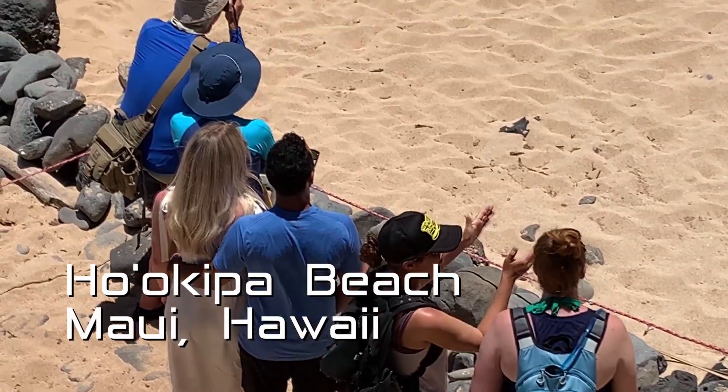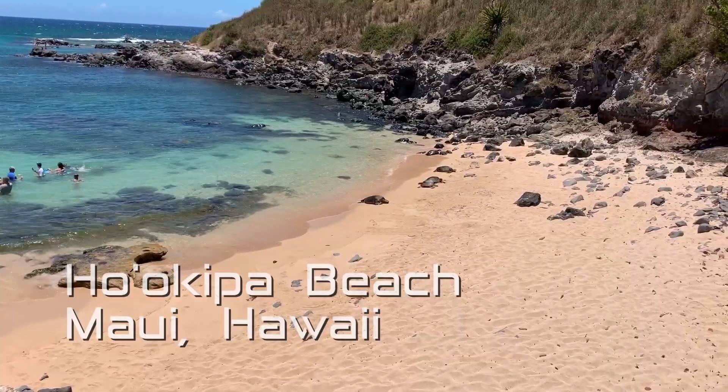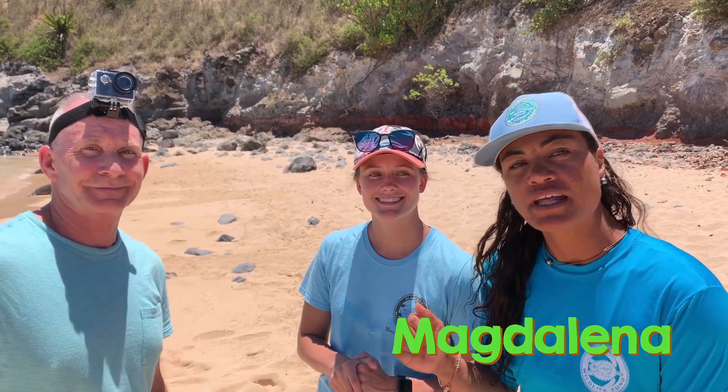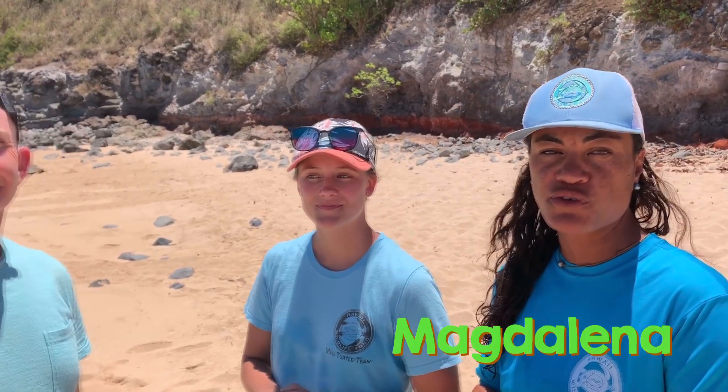So what are we looking at out here on the beach? Today we're actually on the north shore of Maui looking at some turtles. What you see over there is a green sea turtle. My name is Magdalena and I've been working for Hawaii Wildlife Fund for seven years.